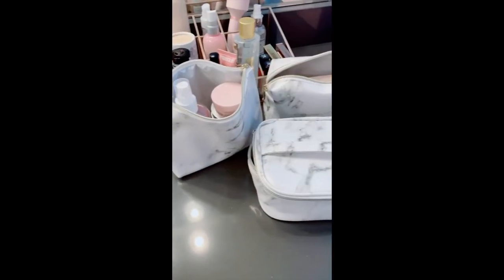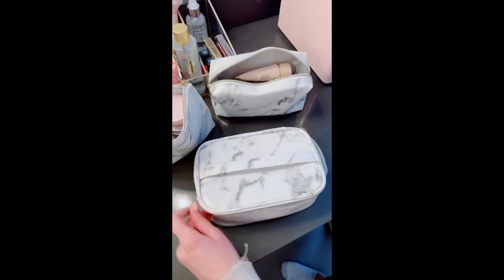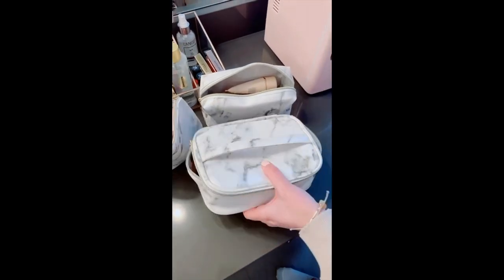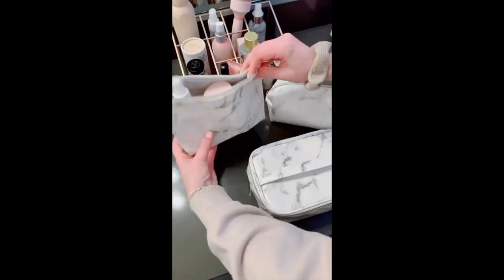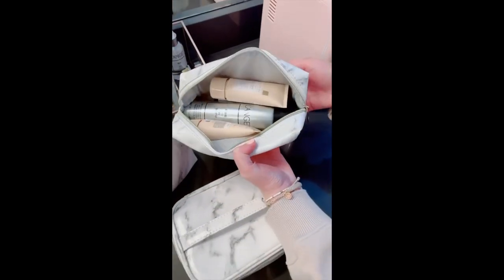These cute marble makeup bags or toiletry bags are great for traveling — they come in a set of three. The main one I use for makeup and it's a good size that can hold longer brushes. I also use the second one for skincare products, and the smaller one is good for little travel-size hair products.